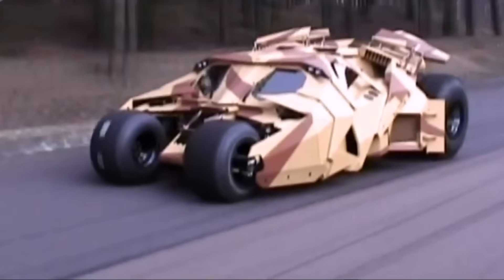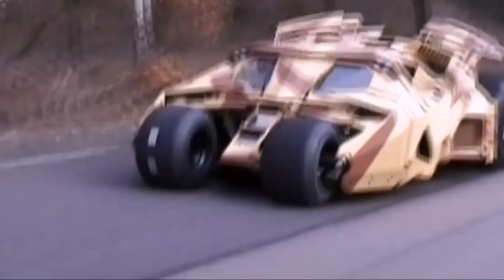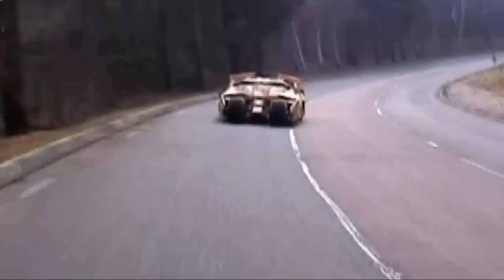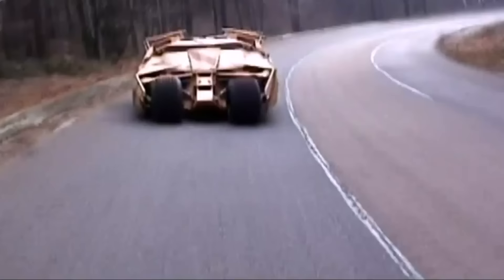I felt it was very important to design the Batmobile first before we approached any other aspects of the film's design, because I had a very specific idea about a contemporary approach to a Batmobile. Our approach to it would tell everybody who saw it a lot about what we're doing with the whole film — a more grounded reality in which we're trying to base this story.